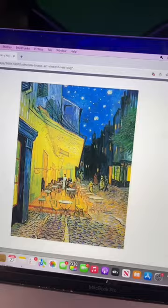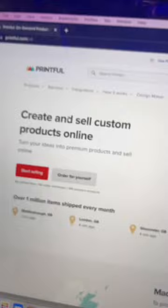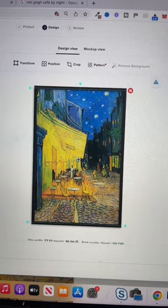Then head over to printful.com. Printful is a print-on-demand company which will allow you to upload these images onto lots of different types of products like wall art. They'll print it and ship it to your customer after your customer purchases, so you don't have to pay for anything up front.